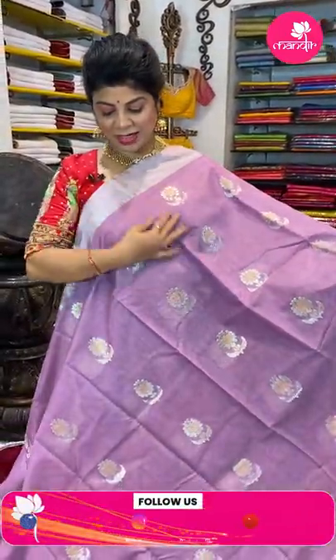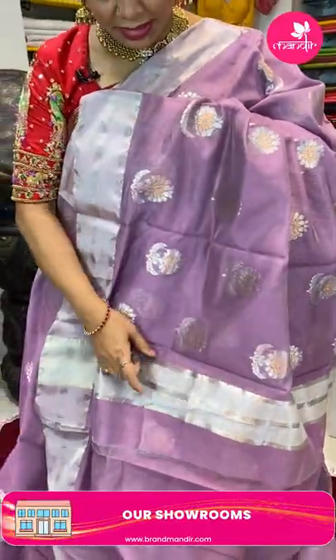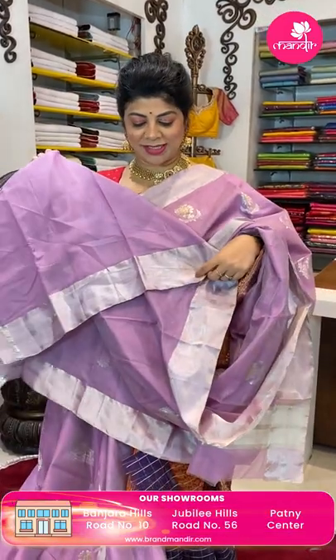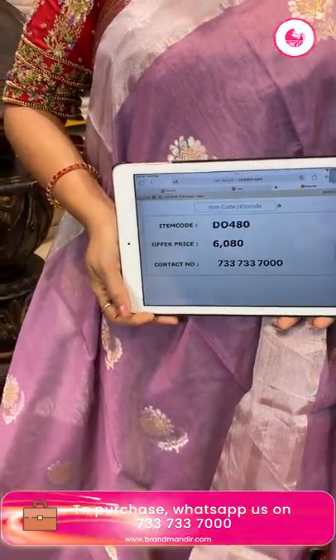Take a screenshot and do WhatsApp us on 7337337000. Next saree — lavender color seiko chanderi with silver and golden zari buttas, silver tissue border. The pallu is a running pallu with buttas and silver tissue border. The blouse is a self plain running blouse with border — no need for a separate blouse. Price: ₹6,080, code DO480. Take a screenshot and WhatsApp us on 7337337000.